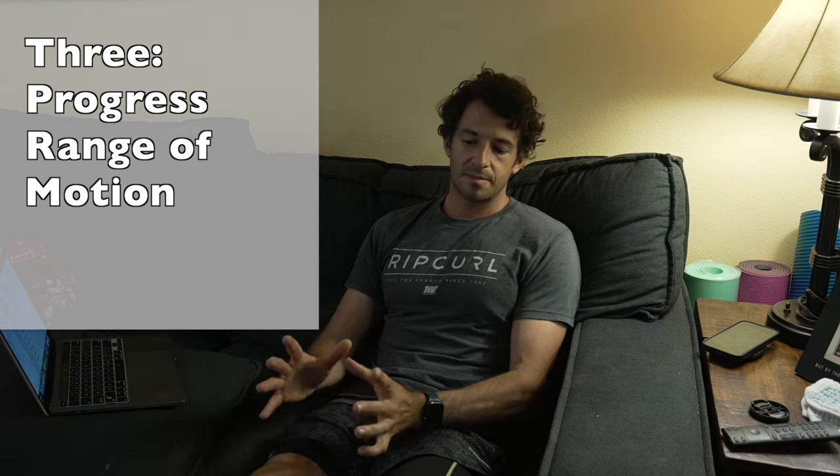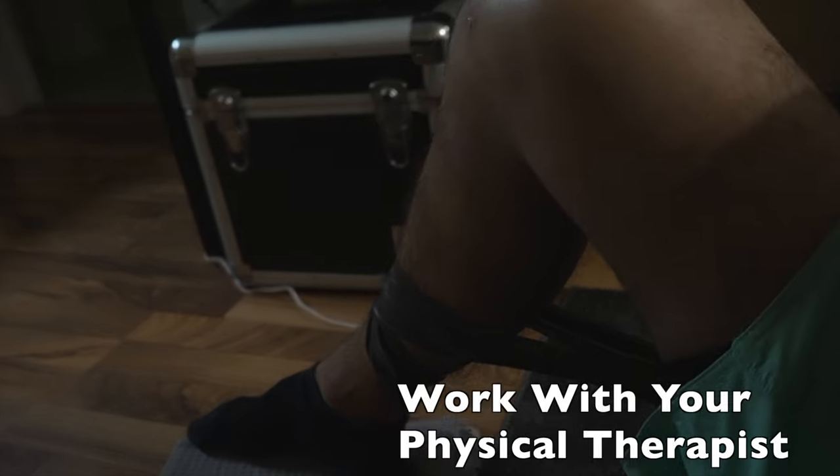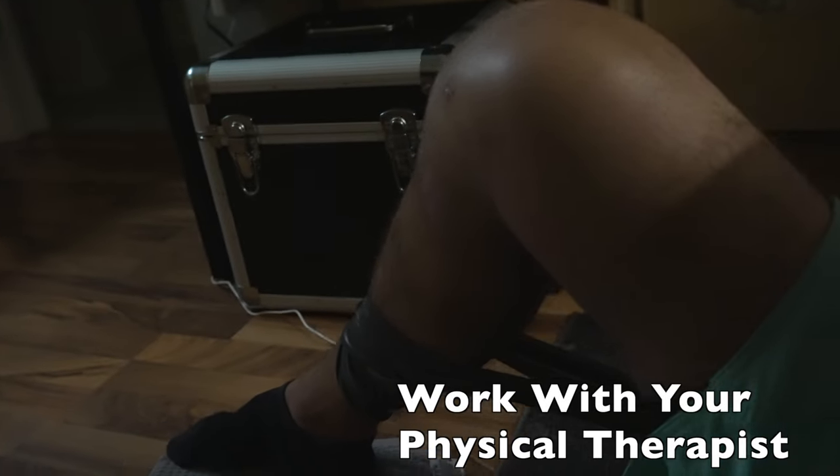Number three is progressing range of motion. The first two weeks I was told by my surgeon to keep my leg locked in a brace, which limited my range of motion. All I did was try to work on getting my leg straight. My physical therapist's first goal was also to get my leg completely straight. That is something I'm continuing to work on, and I would recommend anybody work with a physical therapist on this.